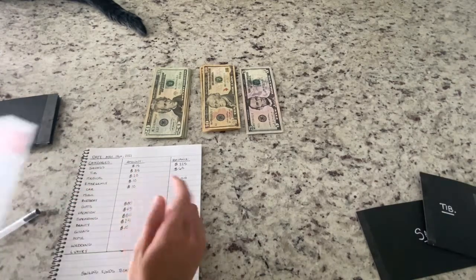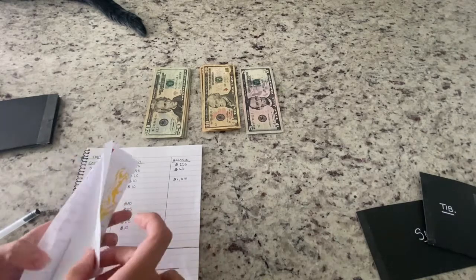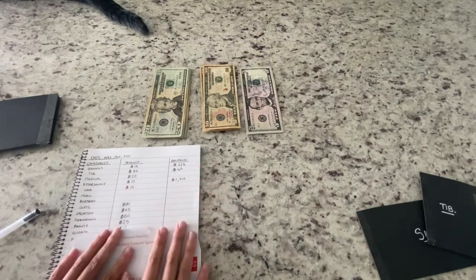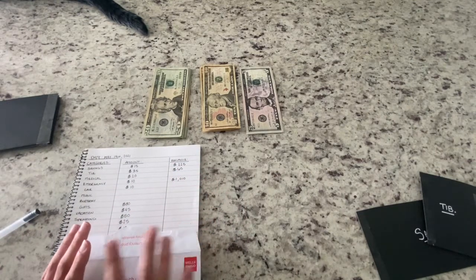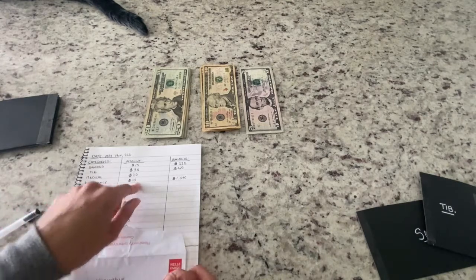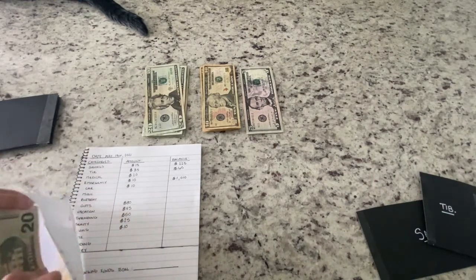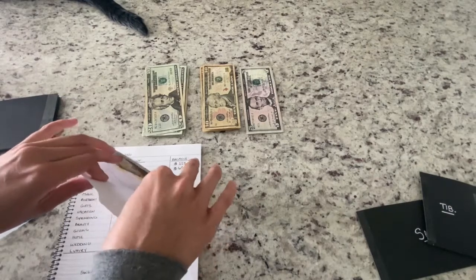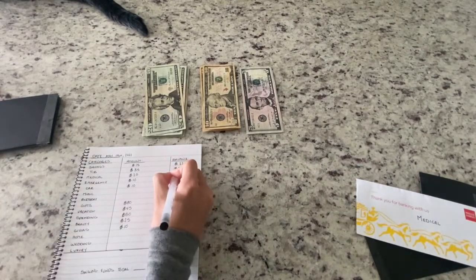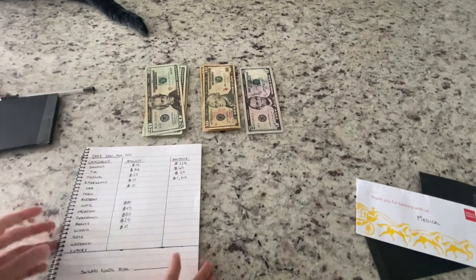Next we have medical. I did have to get into this envelope for Tib's medicine — if I hadn't told you guys already, Tib has FIV leukemia. I always try to buy holistic medications for him and they seem to be doing pretty well. So we're going to add twenty dollars into medical and we're starting back at square one unfortunately, but that's okay. I will spend whatever means necessary for my baby to live a long, happy life.